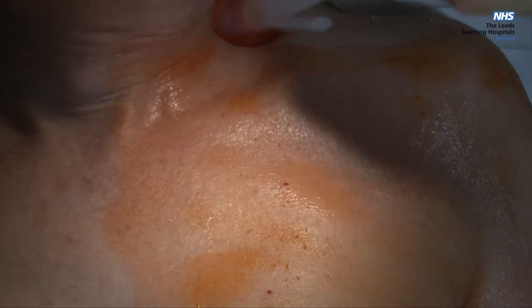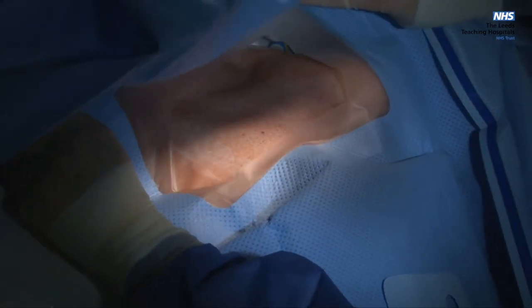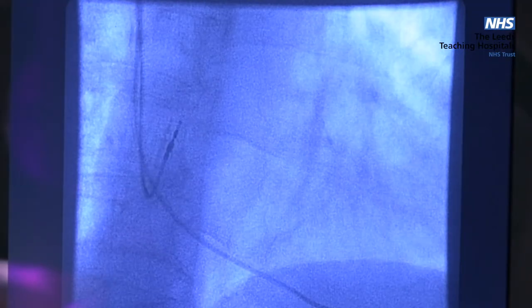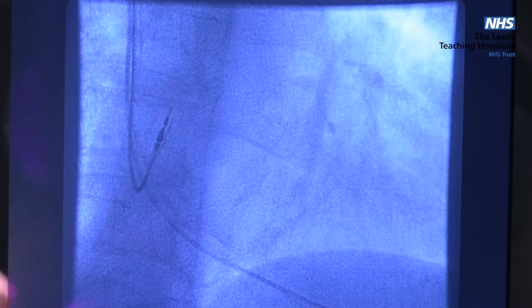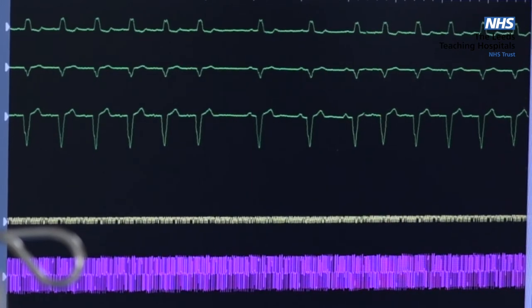Cardiac device implantation is usually performed under local anaesthetic. The cardiologist makes a small cut underneath the collarbone and passes one or more pacemaker leads into a large vein in the shoulder. These leads are then advanced into the heart and positioned into a specific part of the heart chambers. We use an x-ray camera to help visualise the heart and to determine the location and stability of the implanted leads. You may see the camera moving around you during the procedure, but it won't touch you and it will cause no discomfort.